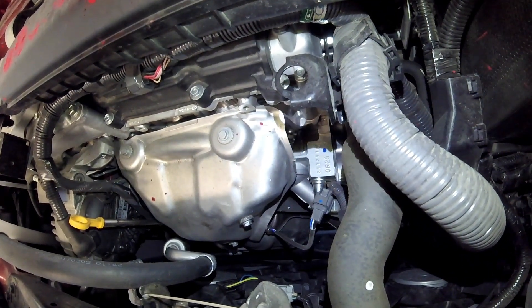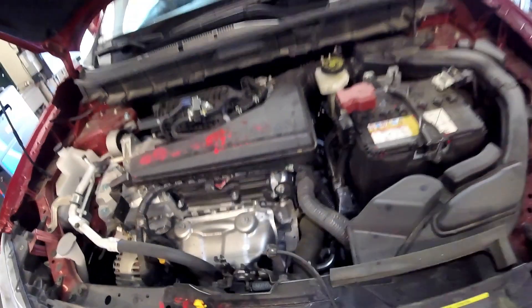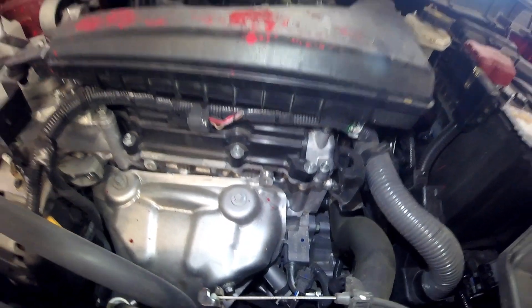The only time I would really think about replacing these sensors right off the bat is if I was chasing a P0135 or a P0141 code. If I was chasing a lean or rich code I would start looking for a problem around the exhaust system for exhaust leaks or vacuum leaks.